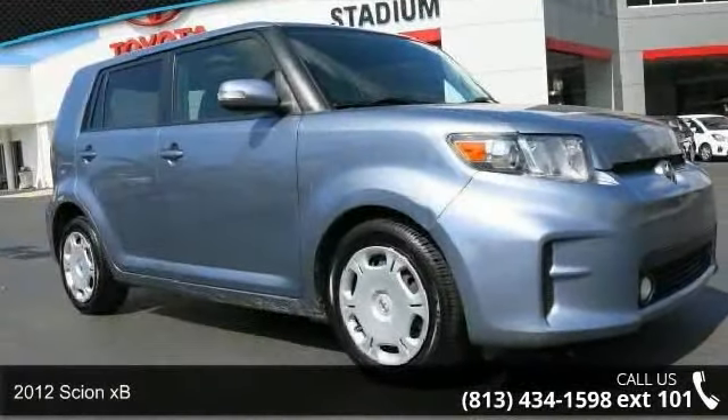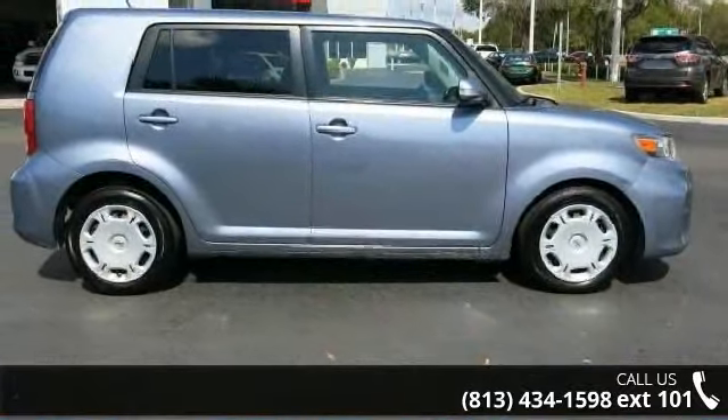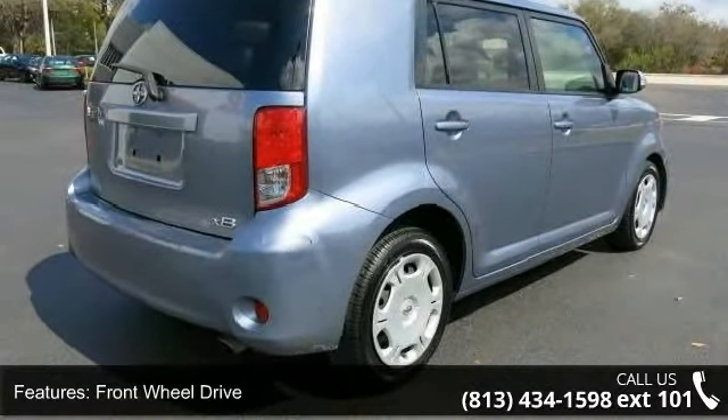Presenting the 2012 Scion XB. If you are looking for an automobile with great features, look no further. This vehicle comes with a reliable four-cylinder engine, connected to a smooth shifting automatic transmission.